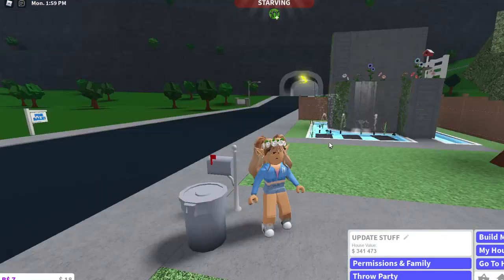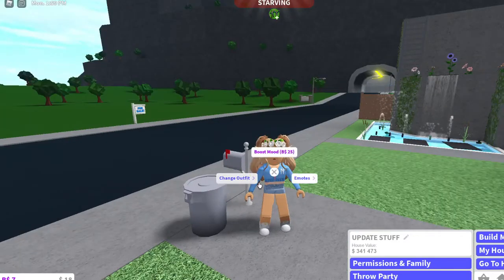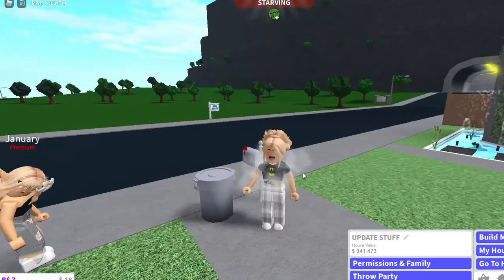Hey guys, welcome back to Joe's Pokemonster Gaming. Today I am going to be showing my house with Jordana.